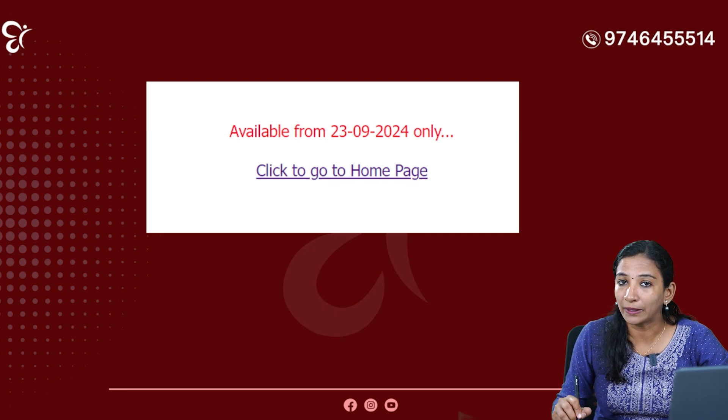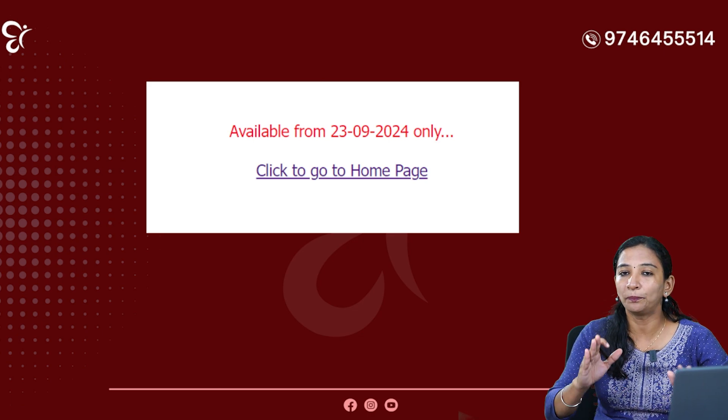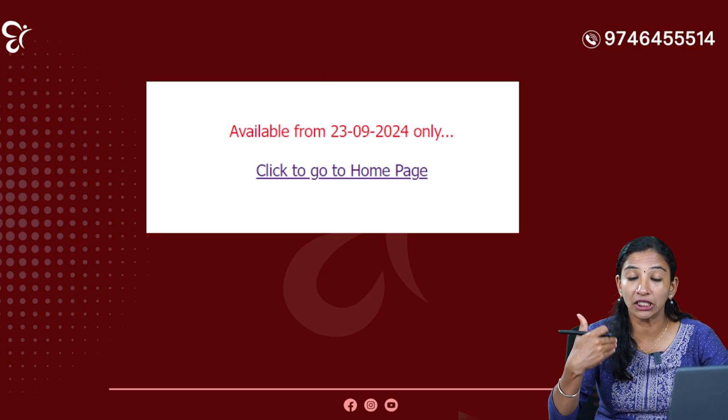On September 23rd, we will do that on our website. The update is now available. What is available from 23-9-2024 only will be updated then.